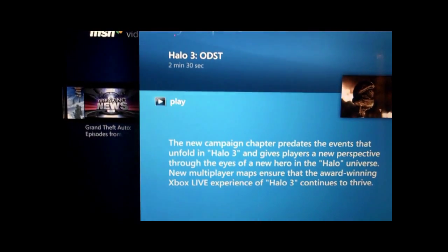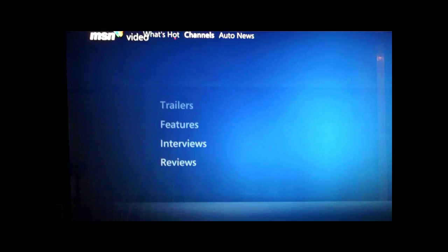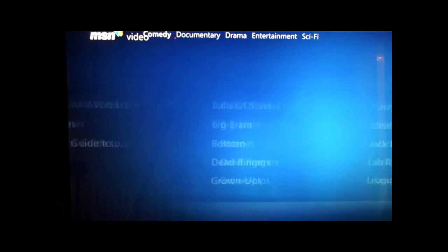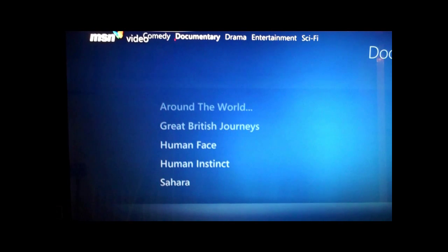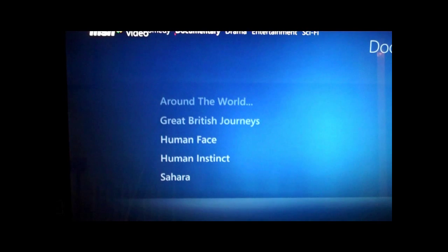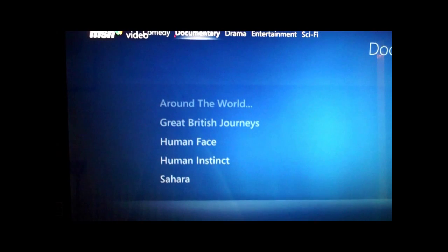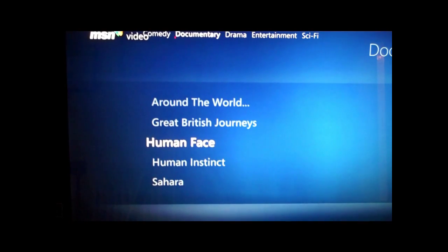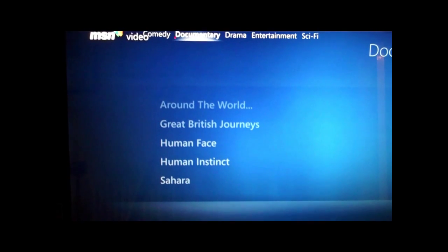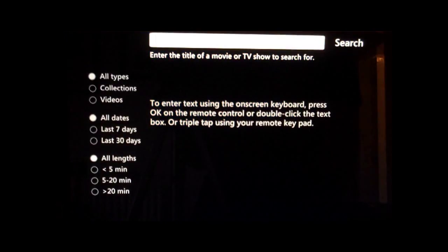You can see the game trailers on there too, so there's actually quite a lot of content, especially around the full TV shows. There are a few things it's missing - like you can't resume, so you have to watch the full show or skip to where you got up to. But overall it's a good start for a beta, and it's pretty good.